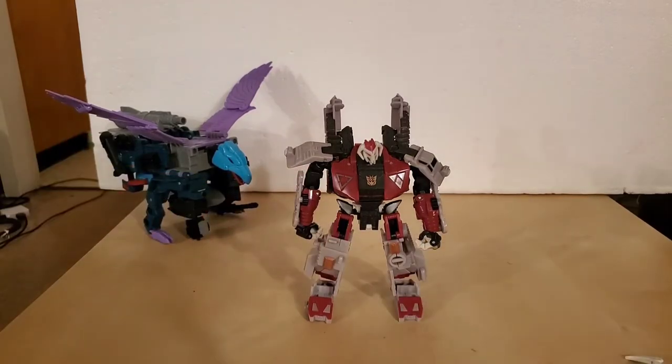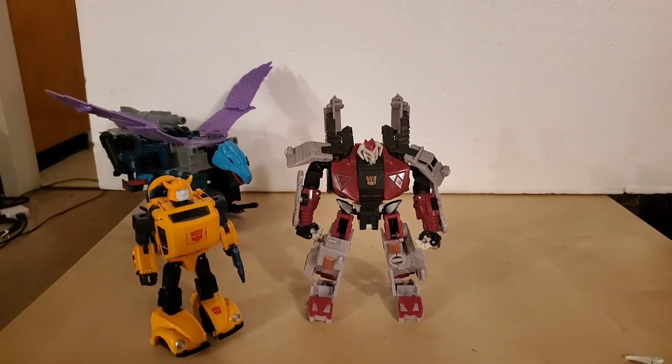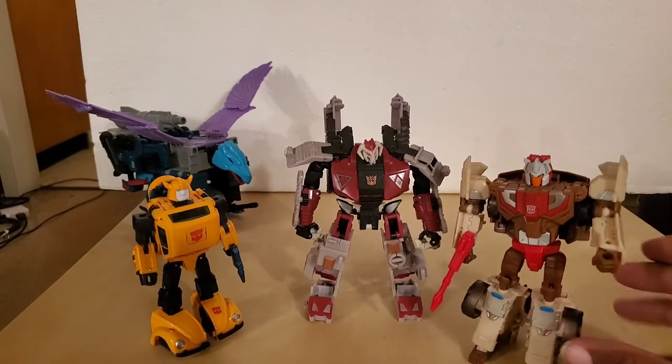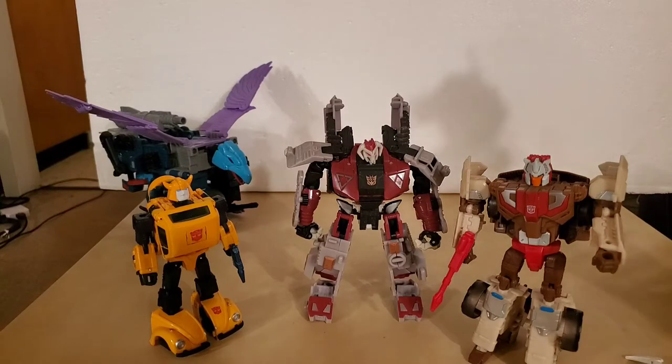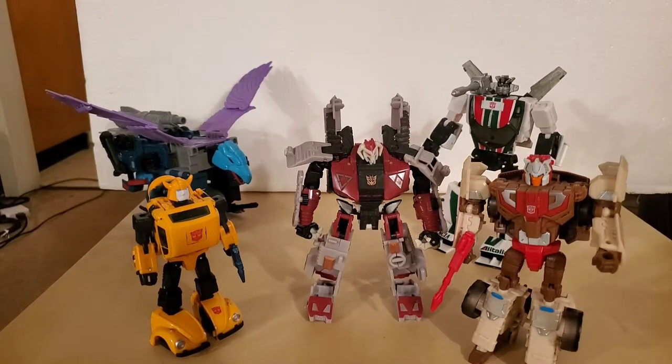Let's get into some comparisons. We have Bumblebee, we have our special guest Chromedome, and we have Masterpiece Wheeljack. So we have that kind of lineup.